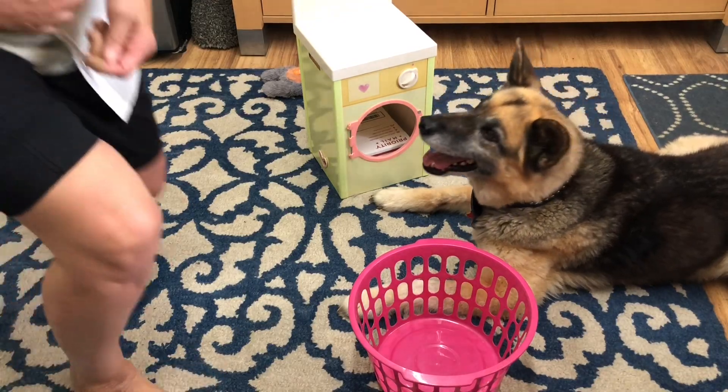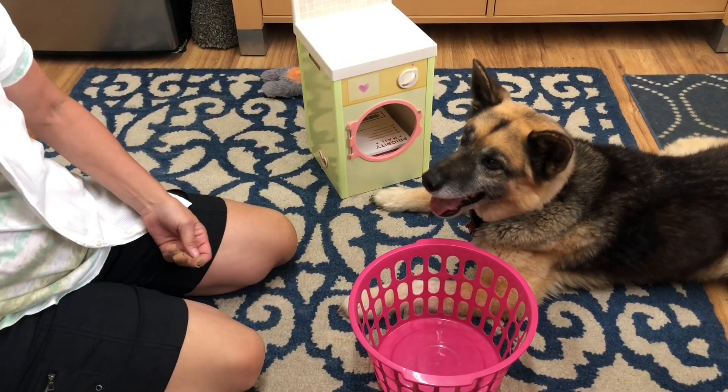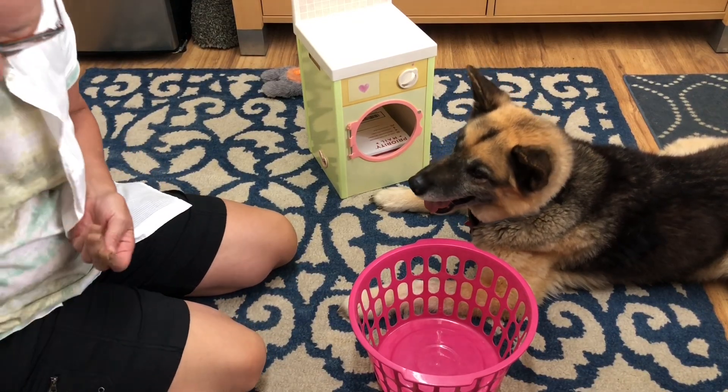Okay, let's do some laundry today. We've got some chicken treats. We've got some laundry to do.